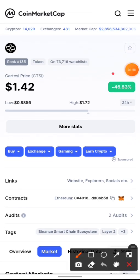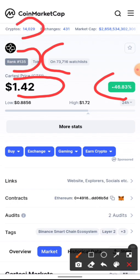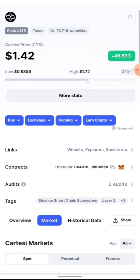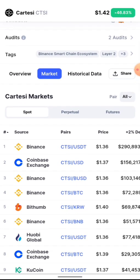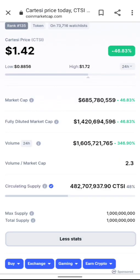The price is up 46% in the last 24 hours and is currently sitting at $1.42. CTSI is currently on the watchlist of 73,000 people, which signals you're very early to this project. It's ranked number 135 on CoinMarketCap out of 14,000 cryptocurrencies. The overall crypto market cap is down slightly, sitting at $2.8 trillion. You can get this token on Binance, Coinbase, KuCoin, and many more exchanges.